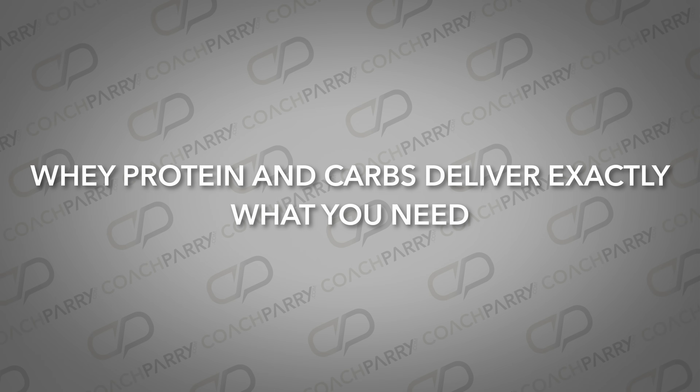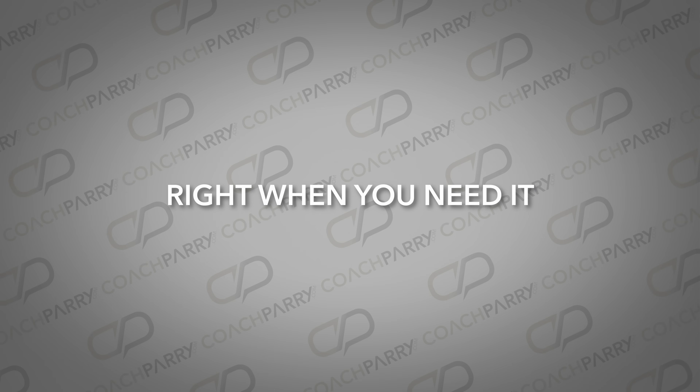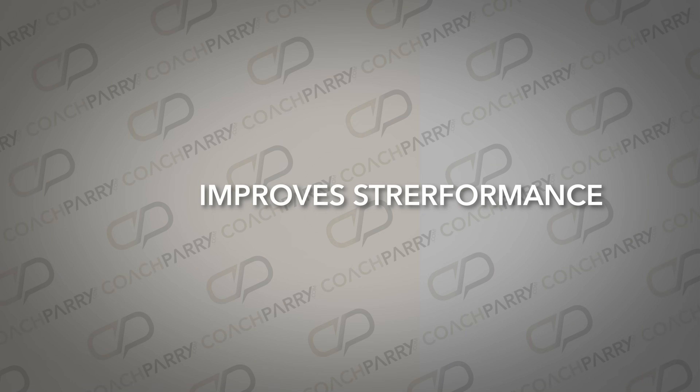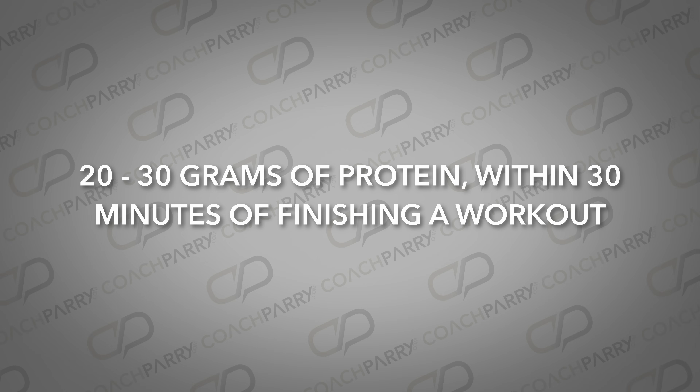Right after your run, your muscles are like sponges ready to soak up nutrients and start the repair process. Whey protein and carbs deliver exactly what you need right when you need it. Whey protein doesn't just rebuild — it reduces muscle soreness, improves strength, and helps support overall performance. The recommended dose? Most runners should be using 20 to 30 grams of protein within 30 minutes of finishing a workout, combined with carbohydrates to optimize glycogen replenishment. Whether it's a shake, a smoothie, or a quick mix with water, whey protein is a simple but effective recovery tool. Just don't neglect the carbs.